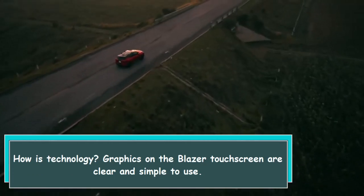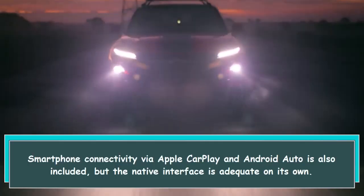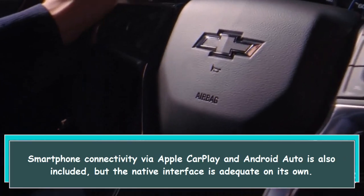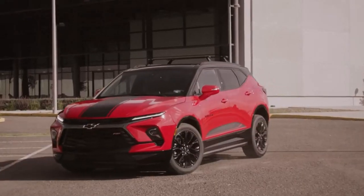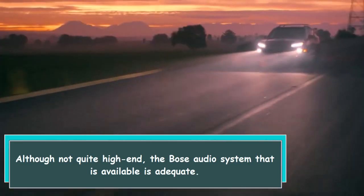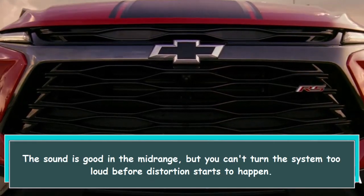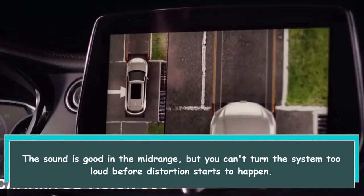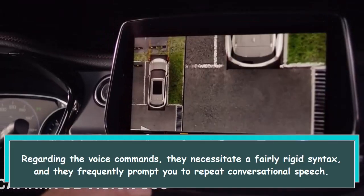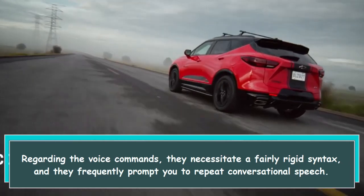Graphics on the Blazer touchscreen are clear and simple to use. Smartphone connectivity via Apple CarPlay and Android Auto is also included, and the native interface is adequate on its own. The available Bose audio system is adequate — the sound is good in the midrange, but distortion starts to occur at high volumes. Voice commands require fairly rigid syntax and frequently prompt you to repeat conversational speech.